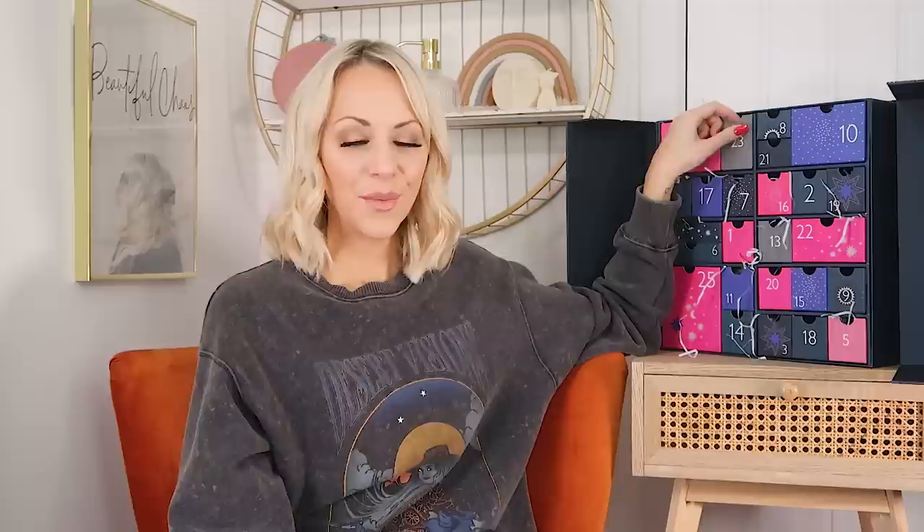Day twenty-two: we've got Dermalogica — the Dynamic Skin Recovery Broad Spectrum moisturiser. It helps combat the appearance of skin ageing, so it's an anti-aging moisturiser. You can use it day and night and it has SPF 50. You do have to apply it 15 to 20 minutes before you leave the house or go into any sun environment. It's part of their AgeSmart routine — a whole section of the range specifically for anti-aging. I think the 35-plus market would absolutely love this. This one is 50ml.